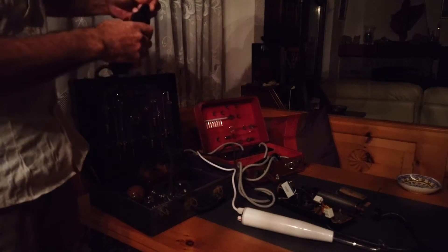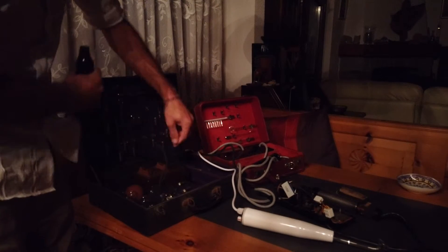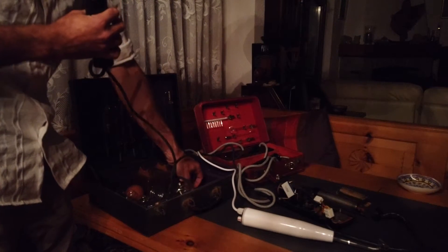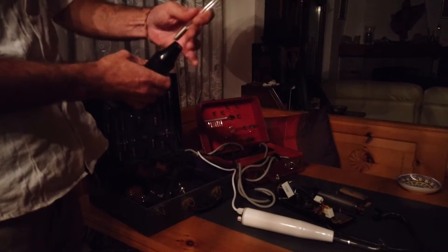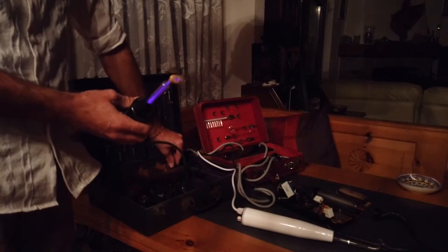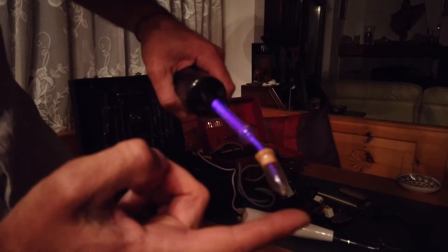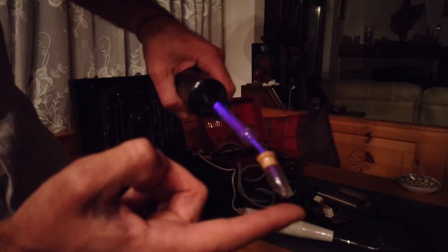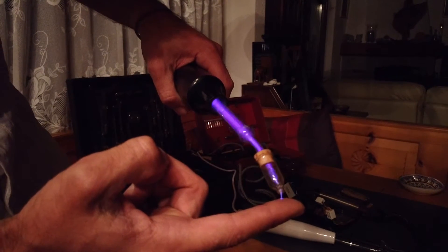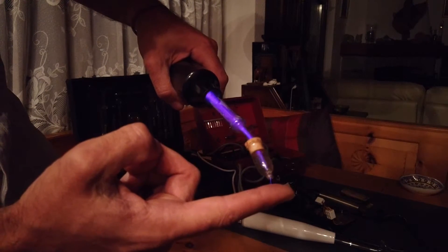And there's another electrode which is quite strong. This one starts to feel quite strongly, not really to the point that it hurts, but it's not pleasant at all.